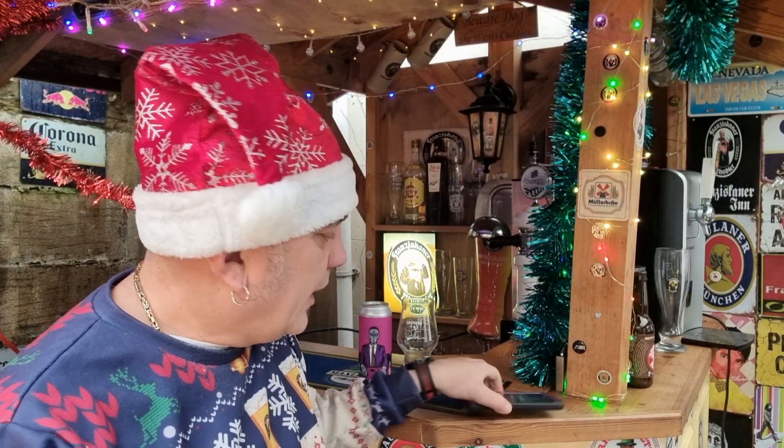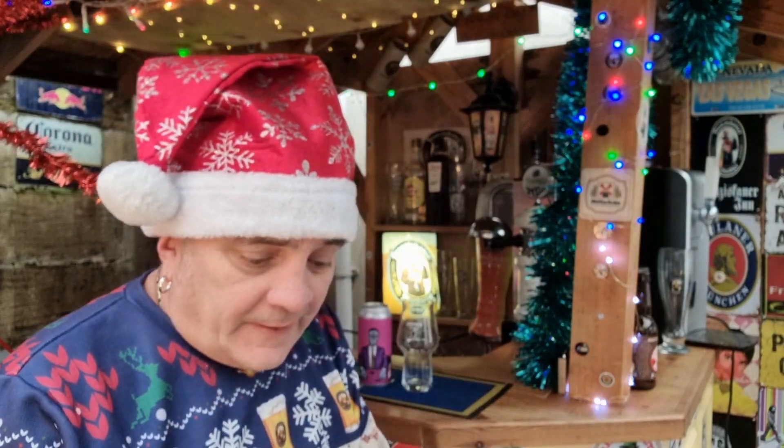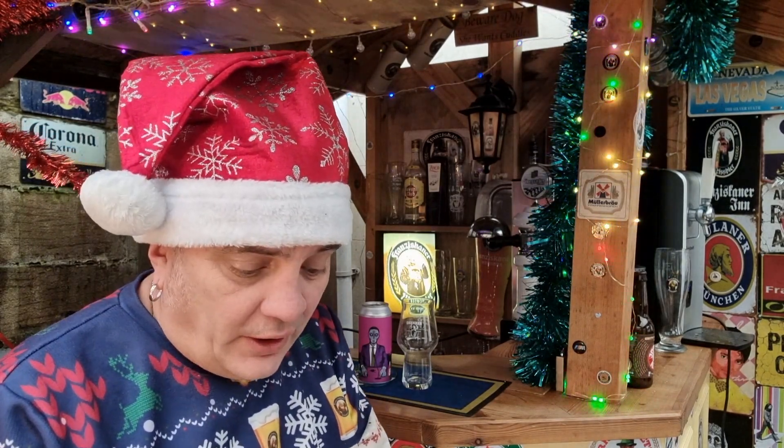Good afternoon people, it's Paul, Rate My Beer. It's Wes Beer Wednesday — or Weizen Beer Wednesday, however you want to pronounce it. It's December the 21st, 12:36.